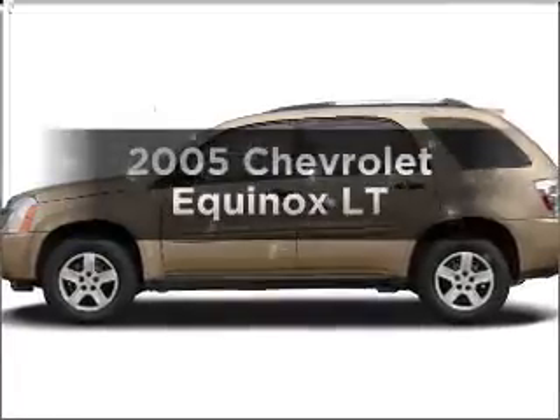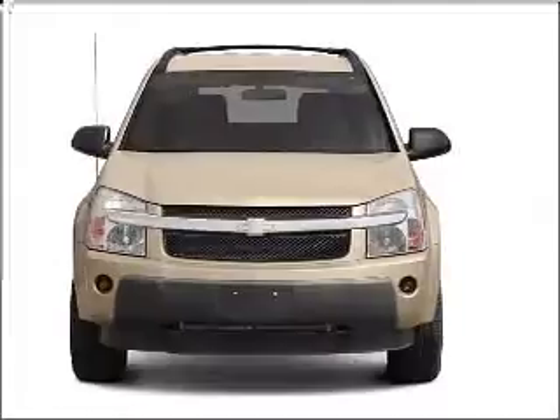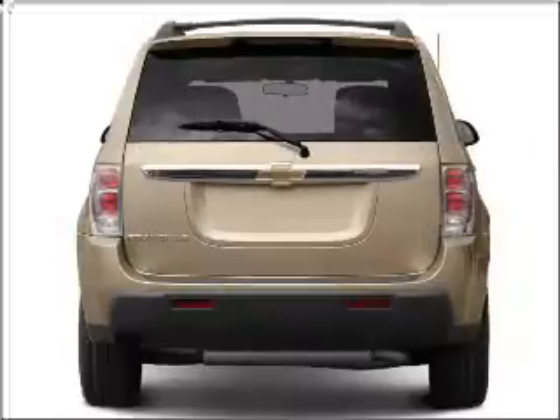Imagine yourself in this 2005 Chevrolet Equinox. If you're looking for a first-rate auto, this one could be yours today. With a solid six-cylinder engine that responds smoothly to its five-speed automatic transmission.